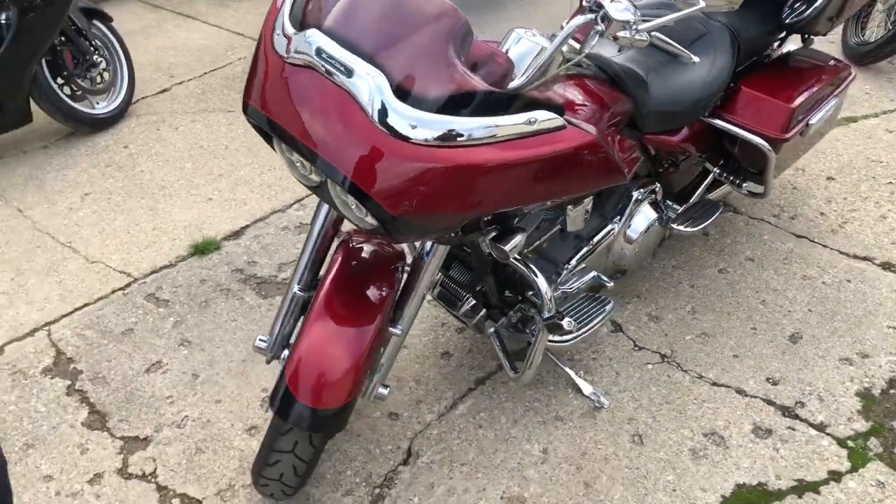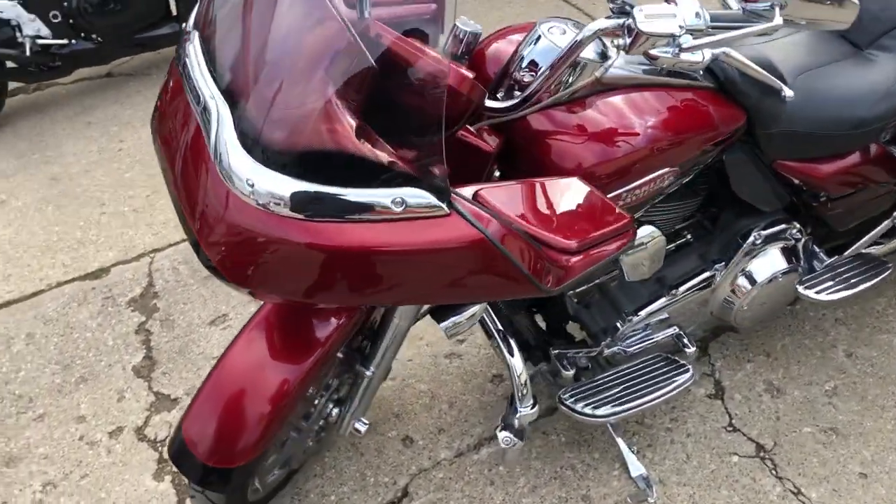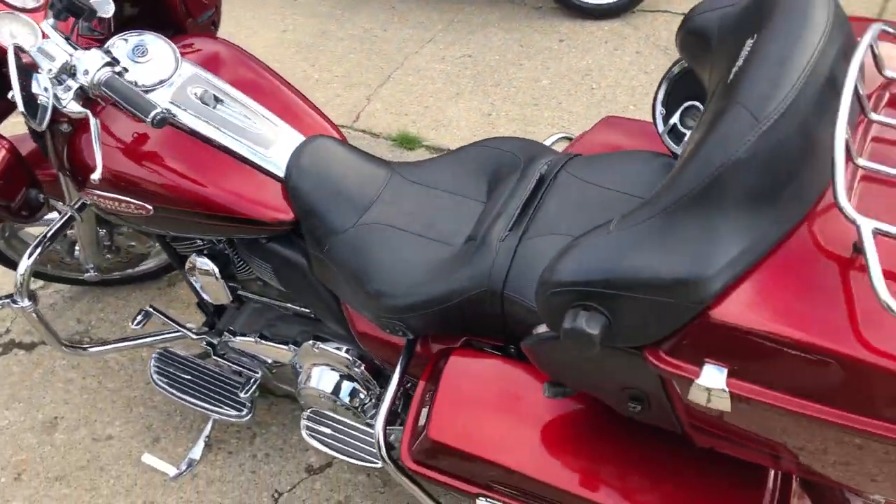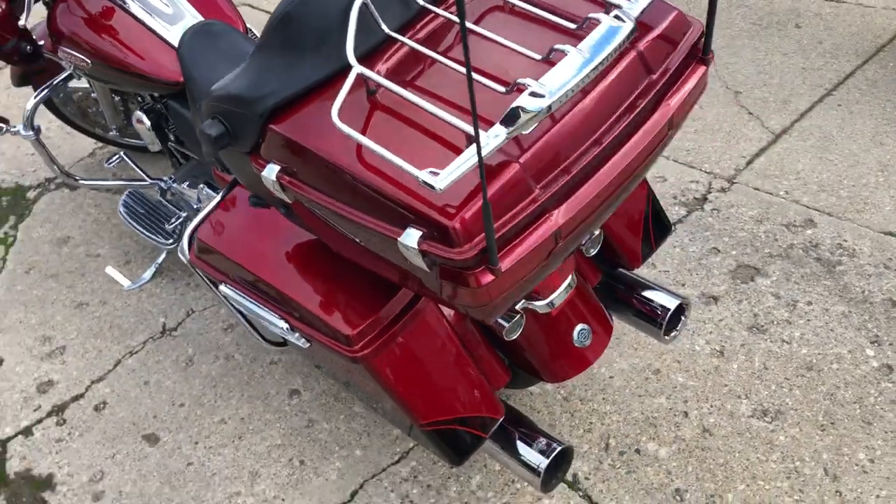We got chrome wheels, chrome front end, chrome levers, switch houses, highway pegs, upgraded floorboards, upgraded lower controls, dual advanced Heinz exhaust. Sharp bike, ready to go.